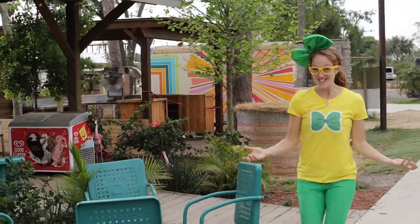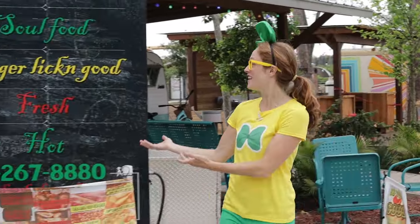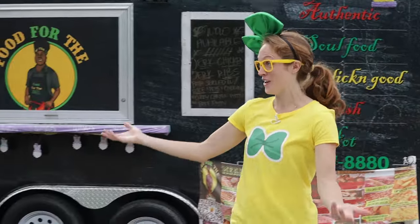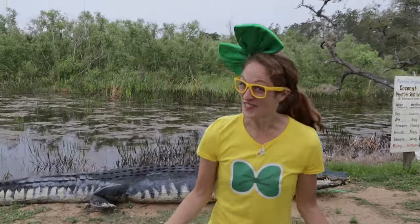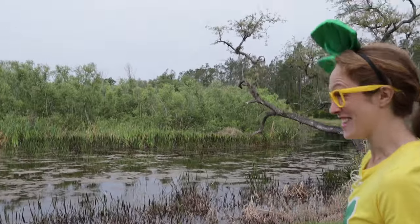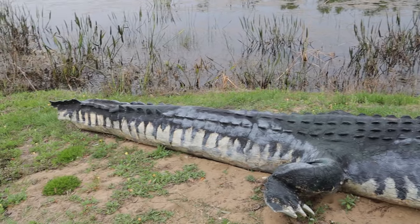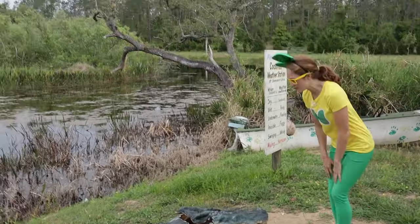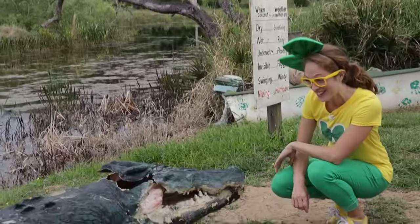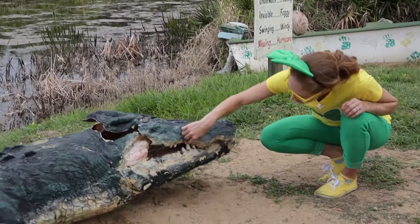Here at Showcase of Citrus, they have a ton of food trucks, like that cute ice cream one, or here's some tacos and soul food — there's a lot of different options! We're in Florida, and when you're in Florida, the chances of seeing a big alligator are pretty high! Whoa, check this guy out — this one isn't real though. Can you imagine being this close to a giant alligator? Look at the size of those teeth!